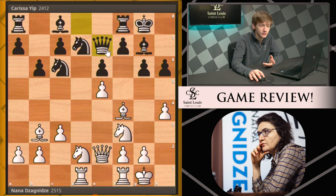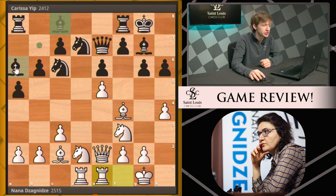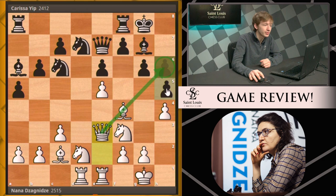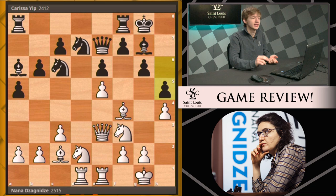After b6, white brings the rooks to the center with rook ad1, black plays queen e7, bishop c2 is a nice reroute of the bishop, and after a5 we see rook e1. This bishop comes out to a6, the queen comes to e3 pressuring the h-pawn, and now black plays h5, cracking under the pressure of the white pieces attacking the h-pawn — simply moving it out of the way.